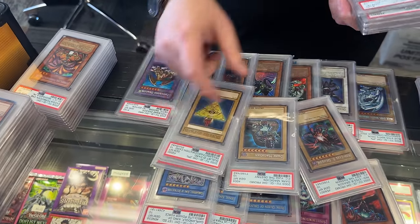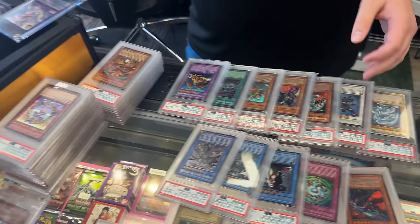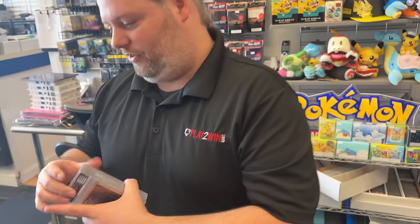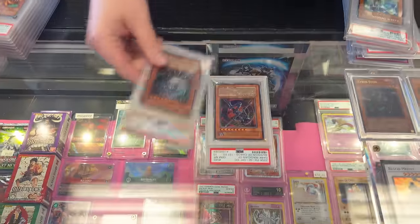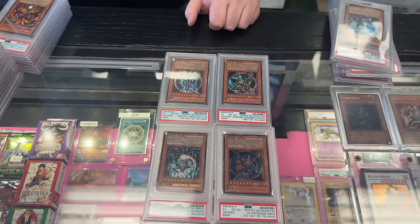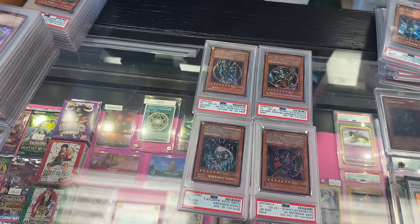We've got a Duelist ID for all the original duelists — I find those whenever I buy a collection. They're not expensive, just a blast from the past. And then some of Mark's personal favorites — turbo pack stuff. We've got the four Chaos monsters: some of the most busted cards in Yu-Gi-Oh honestly.